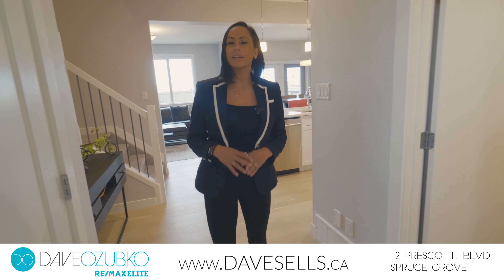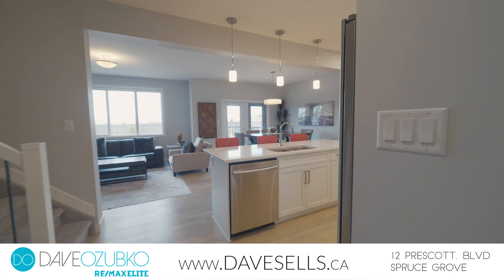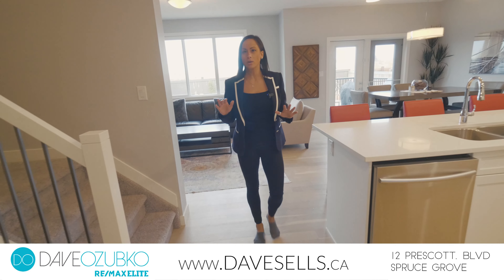Inside this property you get an expansive feel with these extra wide hallways. This home is open and bright with so many large windows throughout.